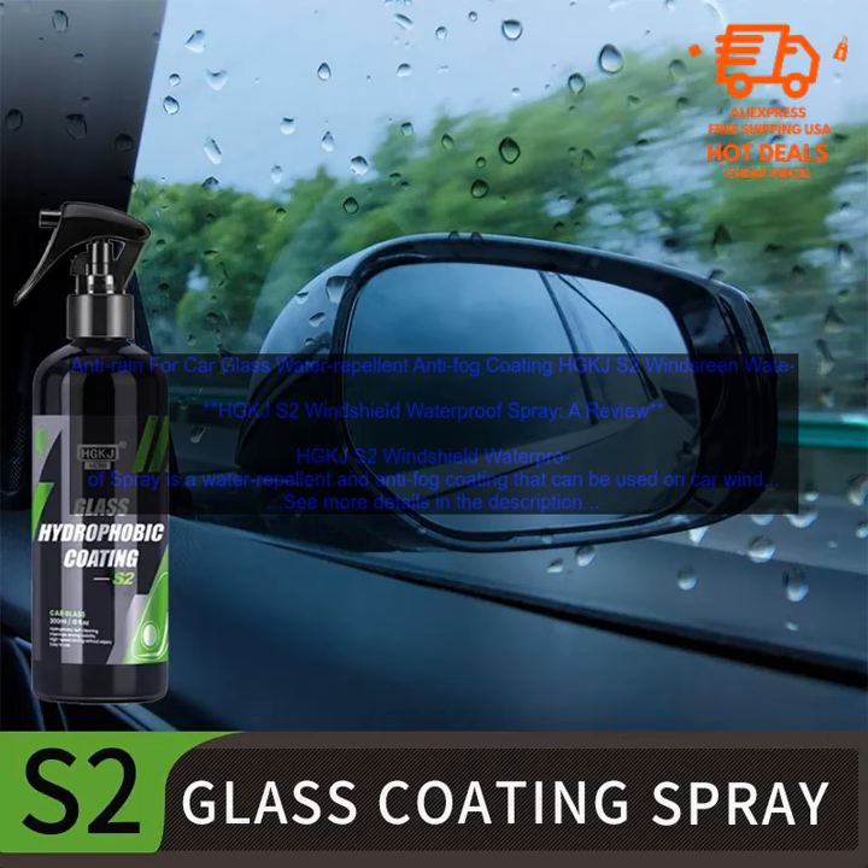I've been using HGKJS2 Windshield Waterproof Spray for a few weeks now and I'm really impressed with the results. The spray is easy to apply and it doesn't leave any streaks or residue. I've noticed a significant improvement in the visibility of my windshield during rainy and snowy weather. The water beads up and rolls off the windshield and the fog doesn't have a chance to build up.